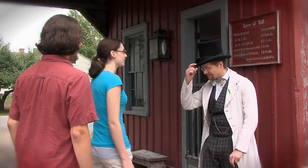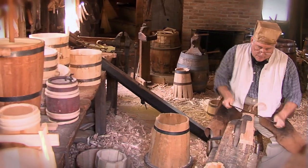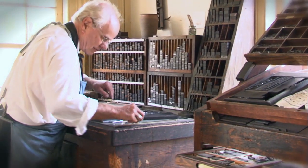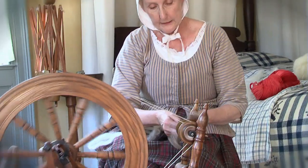Spend a day, experience a century at Genesee Country Village and Museum. Traditional artisans, shopkeepers and farmers recreate the sights, sounds and smells of a 19th century living history museum.